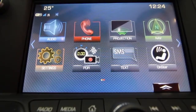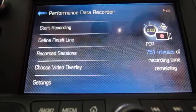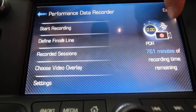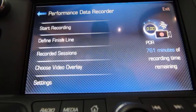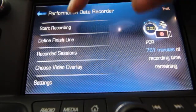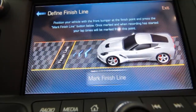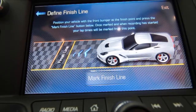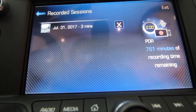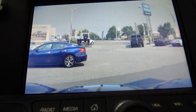With the SD card in the slot in the glove box, your home screen will now show PDR. The card's got 761 minutes of recording time remaining. Start recording is pretty self-explanatory — the moment you push that, it starts recording what you're doing. Define finish line is just like what you see: drive up to the finish line, front bumper on the finish line, mark finish line — you can be moving at the same time. Recorded sessions shows you what recorded sessions you have, and you can play back in the car as well.